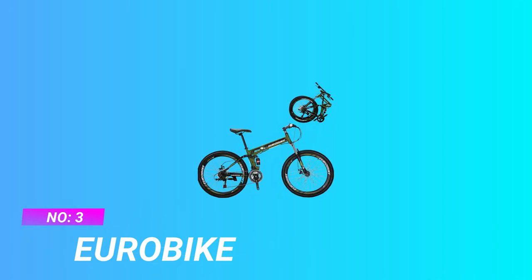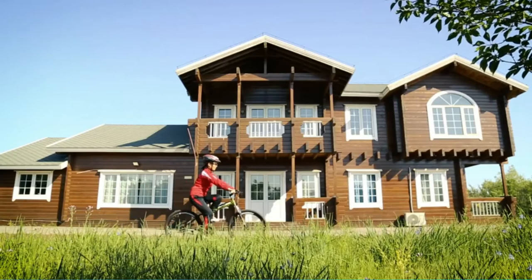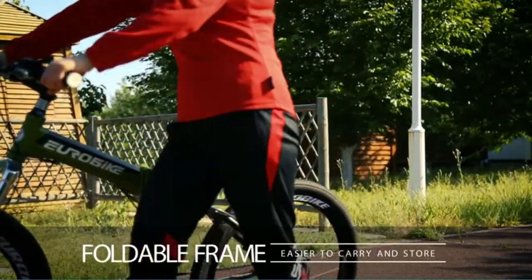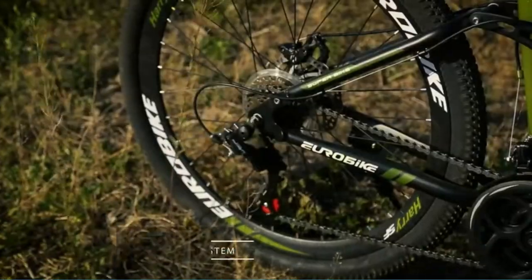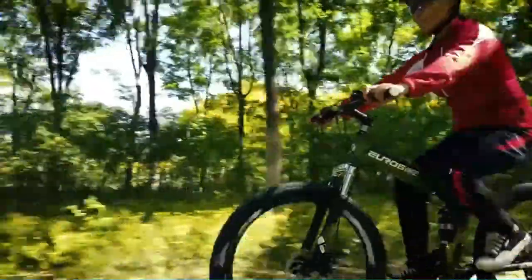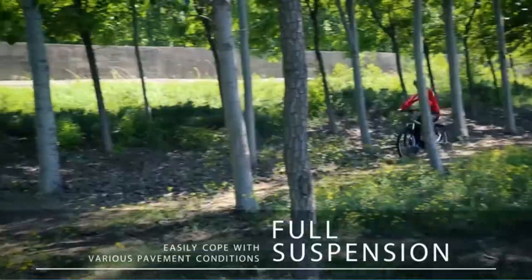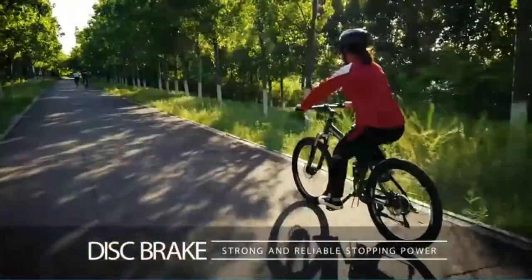Number three: Eurobike folding mountain bike. Features a high tensile steel folding frame that can withstand rough mountain trails and folds flat in seconds with no tools required. The rear connecting rod spring absorbs shock, which effectively relieves pressure on the hands and shoulders. Shimano front and rear derailleur bring a smoother riding experience. Shifting is more convenient and durable, providing stronger, faster, and more reliable stopping power than traditional V-brake systems.